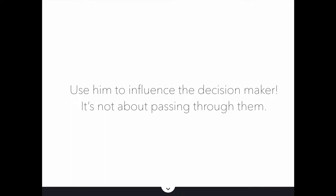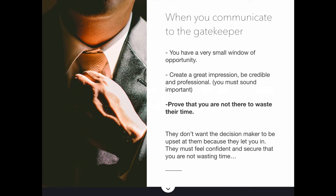How do you use the gatekeeper? It's not about passing through them — it's about using them to influence the decision-maker. And that's what is lacking in the cold calling community. Everybody's thinking about how to get past the gatekeeper. But the reality is that you need to use the gatekeeper in order to get to the decision-maker, because the gatekeeper will actually influence the decision-maker.